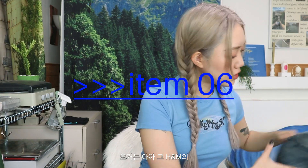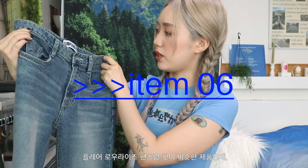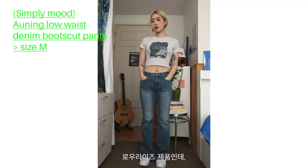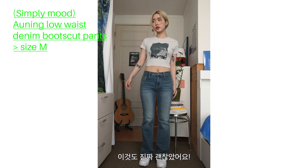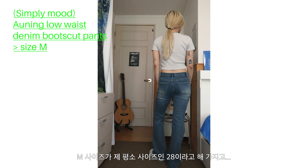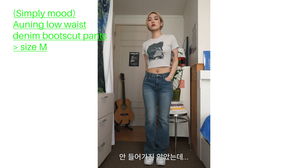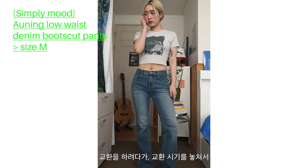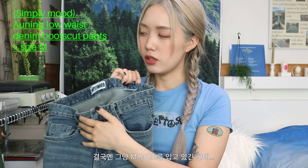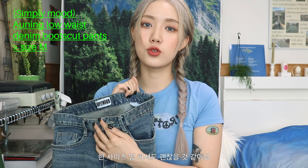This is H&M's flare low-rise pants, and the fit is similar. This is Simply Wood, which is made in a low-rise style and is really nice. This is M size, which is my size 28, but I think it's a bit small — it doesn't fit well. So I'm going to size up to M — if you want to wear it comfortably, I think sizing up is better.